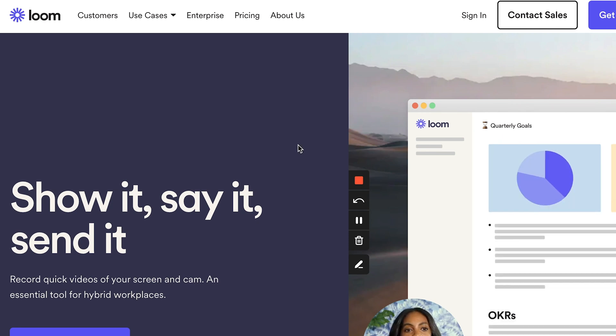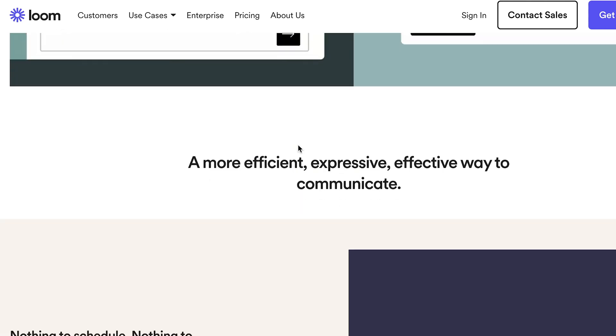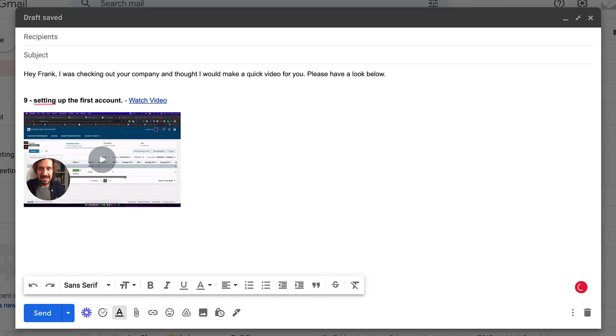The third method is the Loom method. I call it that because I used the software Loom — a video screen share recording tool — where you can send people an embedded video in the email with their LinkedIn profile or their website in the background, and you can directly talk to them. This is a hyper-personalized video strategy which just works really, really well. I strongly urge everyone to try this — send 10 a day and just see your results. Over time you get better and better at the delivery.